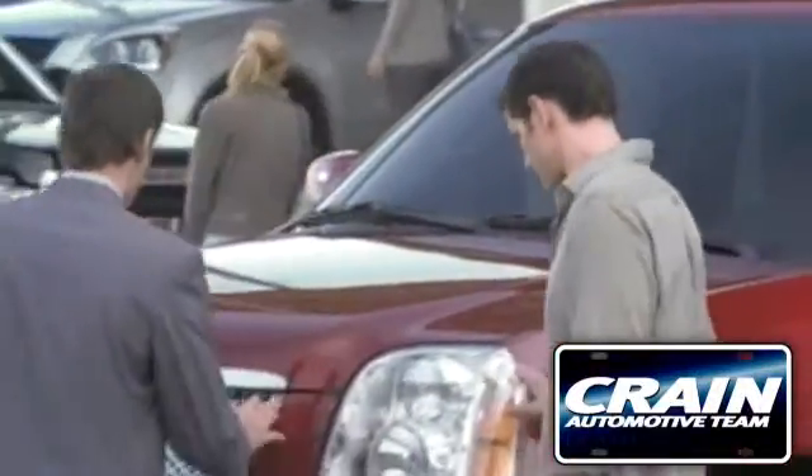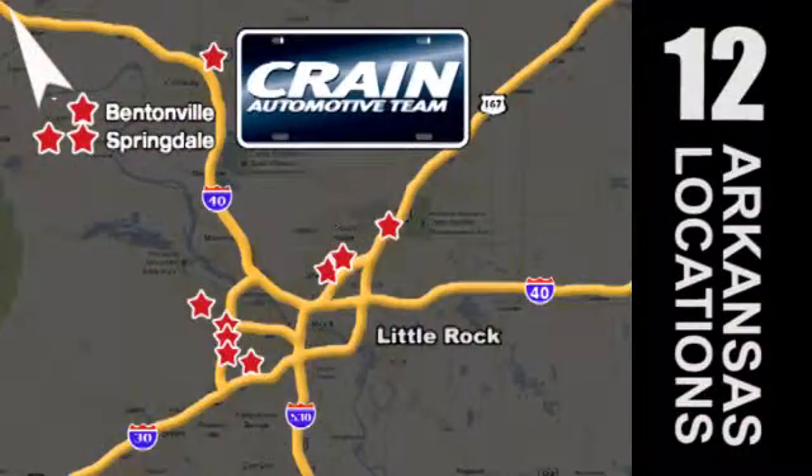Visit us anytime at crane-team.com. Go, go, crane-team's got 'em — crane-team.com.